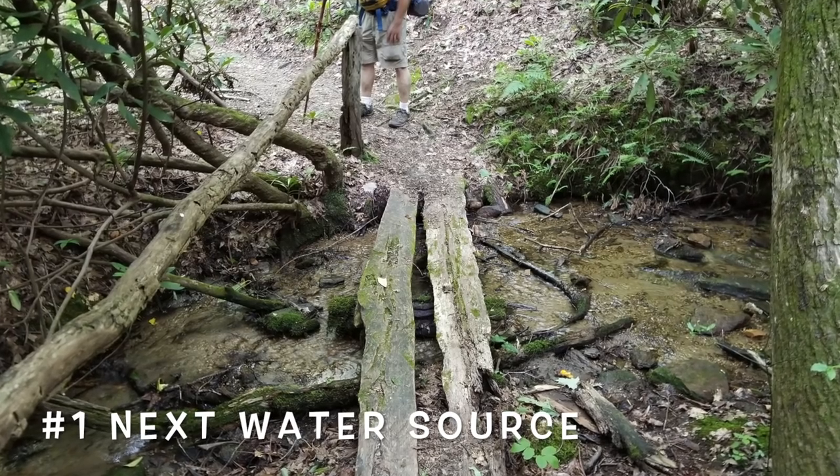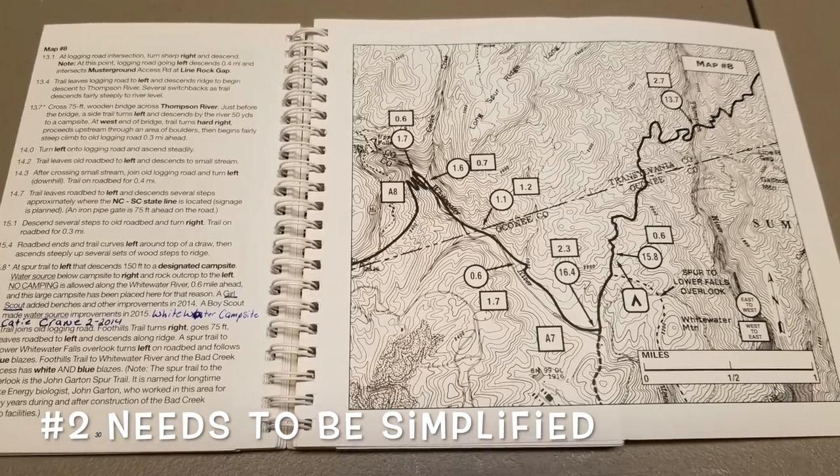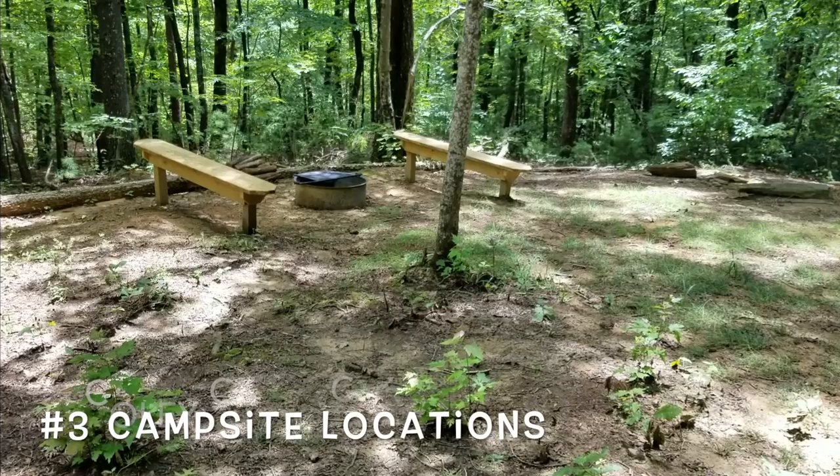Now for dislikes. This guidebook doesn't do as good a job identifying water sources or your next water source as Mr. Lynch's book does. My next dislike — I don't want to say 'dumbed down,' but it needs to be simplified a little bit. You have to do a lot of reading, really get in and highlight and make notes when planning your hike. I wish it were simplified a little more.